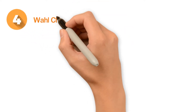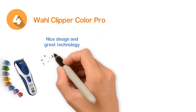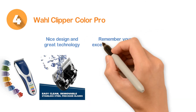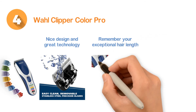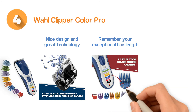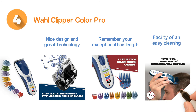Number 4: Wahl Clipper Color Pro. Made of a nice design and great technology that ensures an accurate performance. It can remember your exceptional hair length and performs accordingly. The stainless steel blade is very durable and delivers a nice performance. There is also the facility of easy cleaning of the blades as they are easily removable.